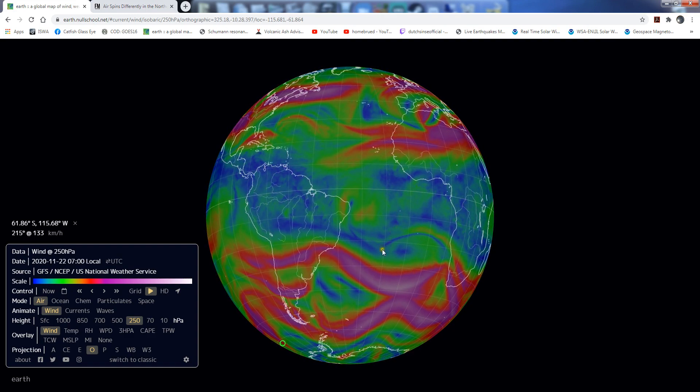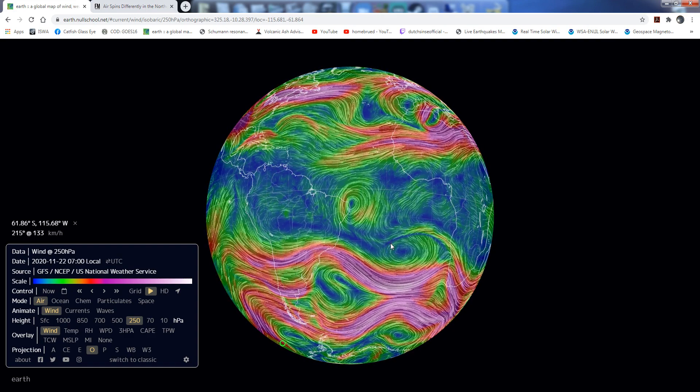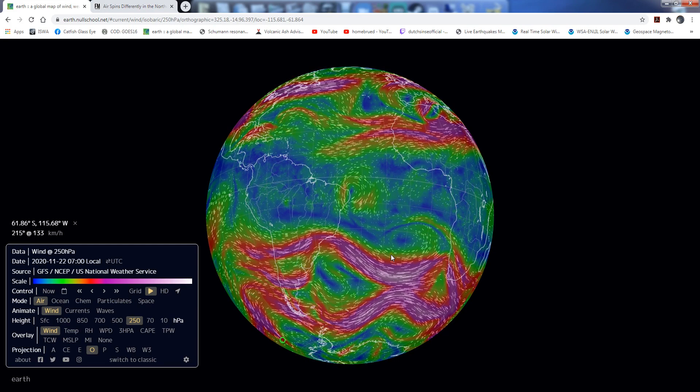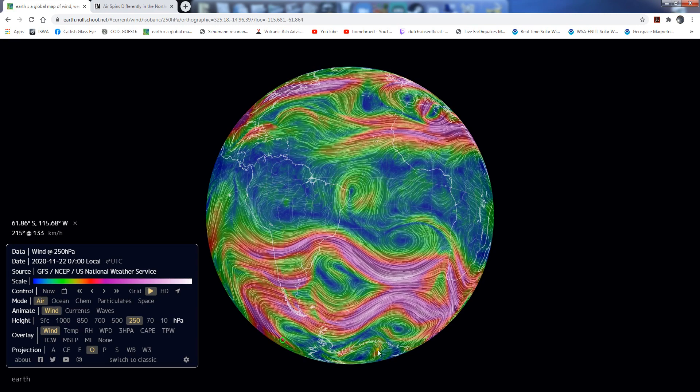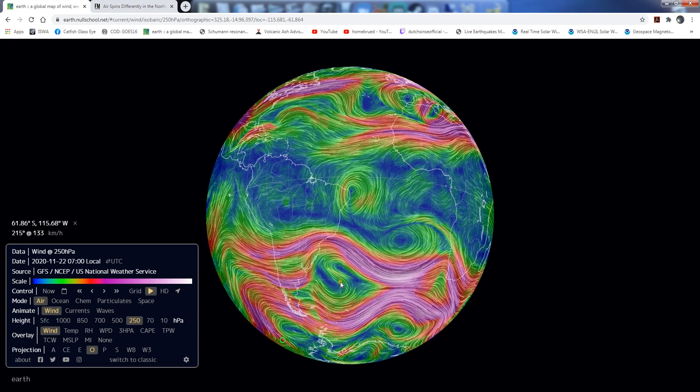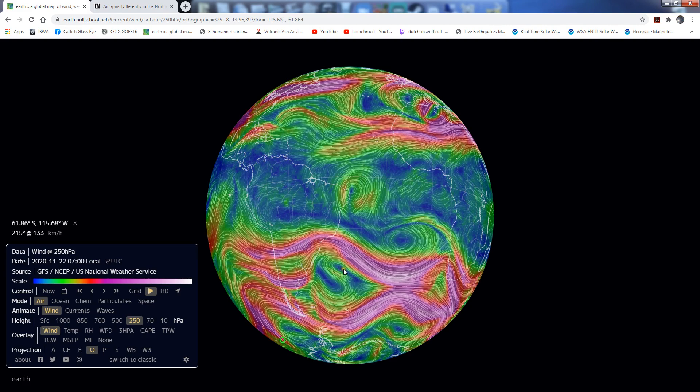Let's go to the Southern Hemisphere, where we should see clockwise spin all the time. Here we have clockwise and counter, clockwise and counter, clockwise and counter, clockwise.